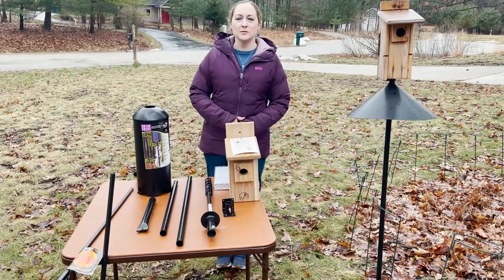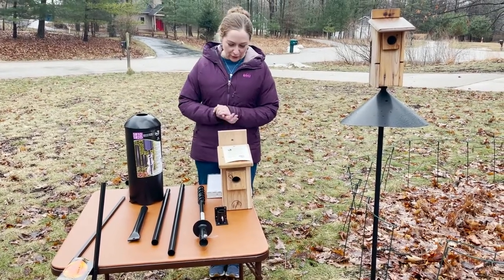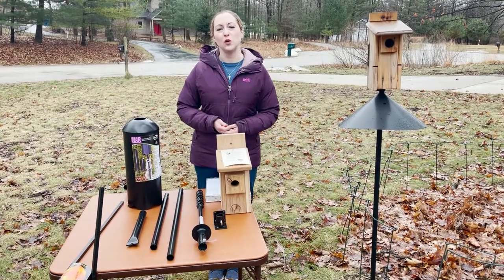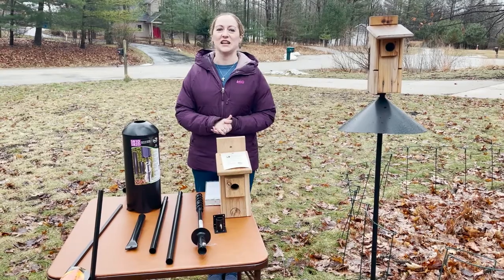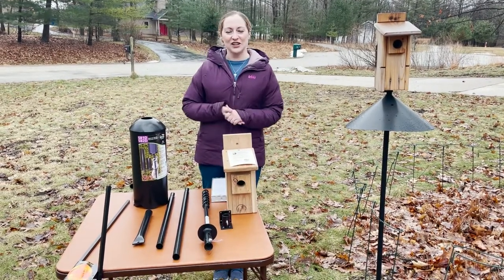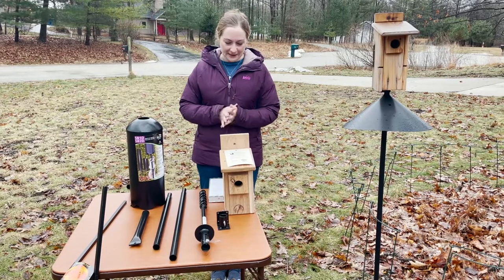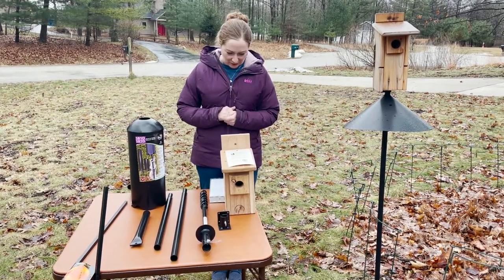Happy Monday, everyone. This is Martha with Nature Niche. This week I thought it might be helpful to share some tips for bluebird house or nest box installation. We're getting lots of questions from customers lately. Now's a great time to be putting up houses, so hopefully this will help you out.